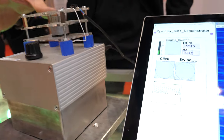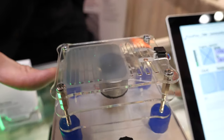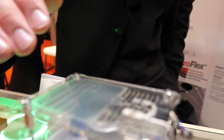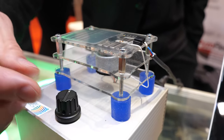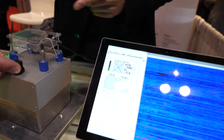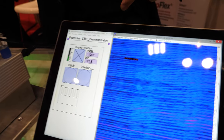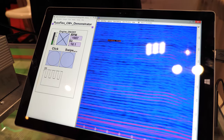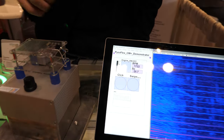Our next demonstrator shows the capability of a condition monitoring system. This is a machine that just vibrates, and on the top of the machine we put our sensor. When you turn on the machine it starts rotating, and we record and show the sensor response in this live spectrogram, where we can see the lines and the frequency content that we gain from the sensor.